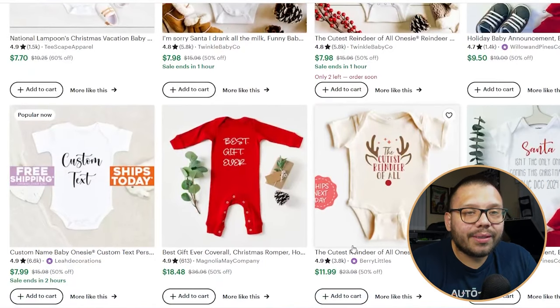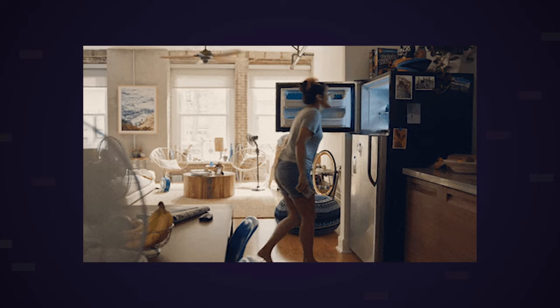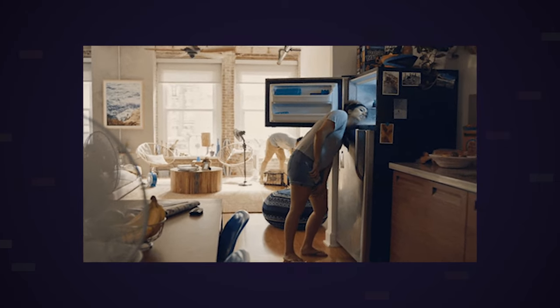There are a few different types of onesies you want to offer — long sleeve and short sleeve. I highly suggest offering both, because depending on where your customer is located, it might be really hot or really cold. For example, here in South Florida it's always extremely hot, but up North at this time of year it's going to be pretty freezing. Offer a few different variations, just like you would with any other product.